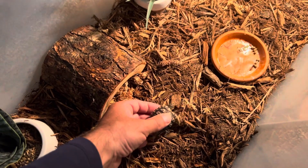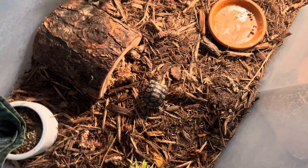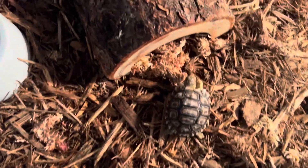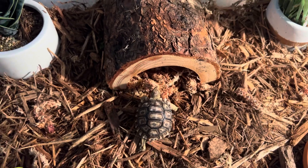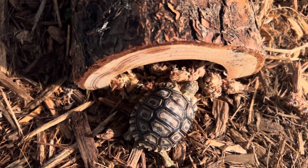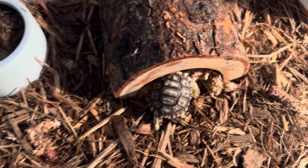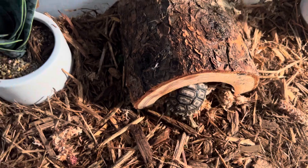Here it goes. That's your new home. It's a mansion. My baby leopard tortoise. I think I'm going to name him Leonardo.